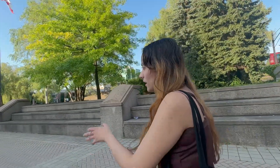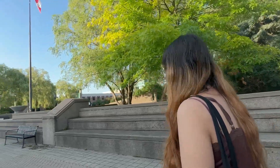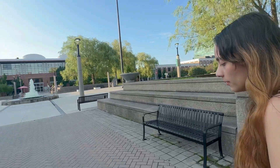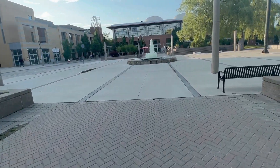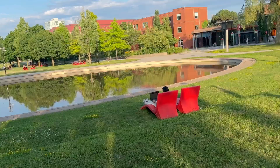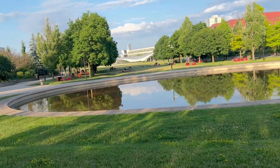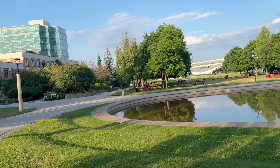At the fountain you will see many events. You can relax in the halls, and in the middle of the university this is such a very big place to chill.